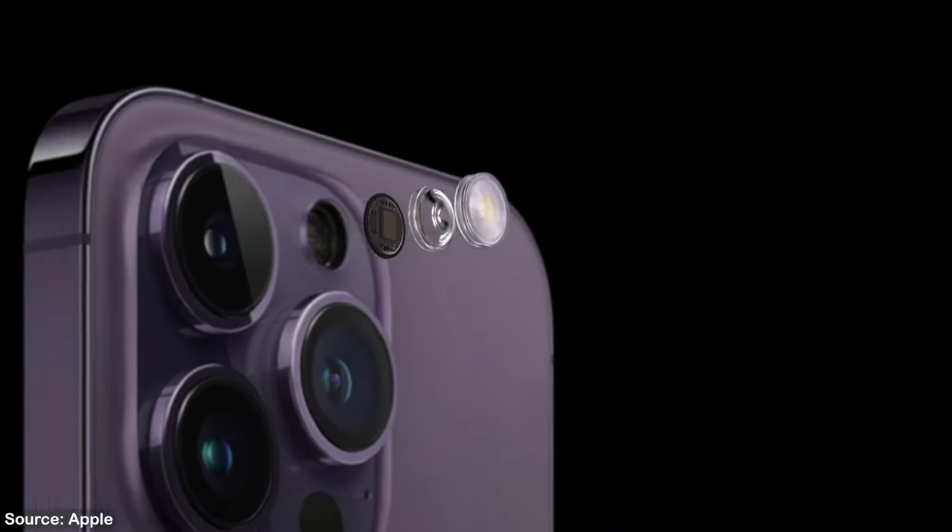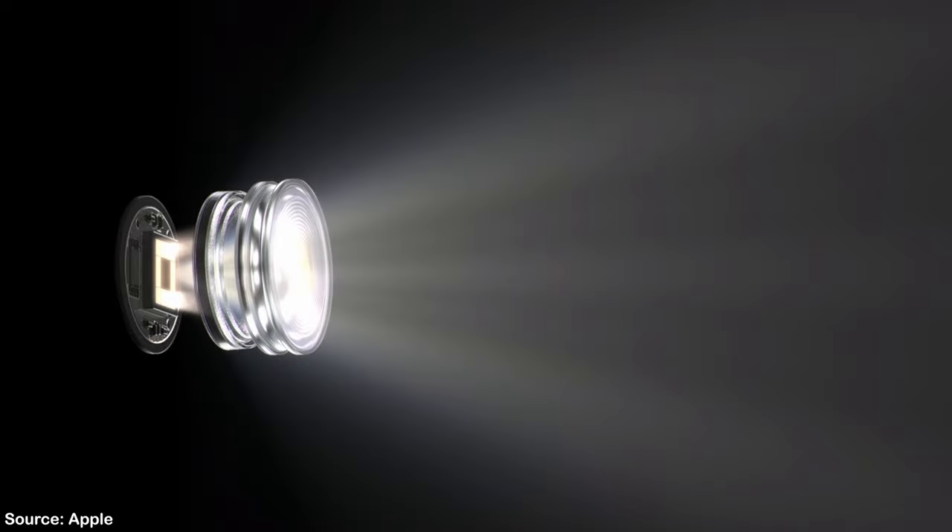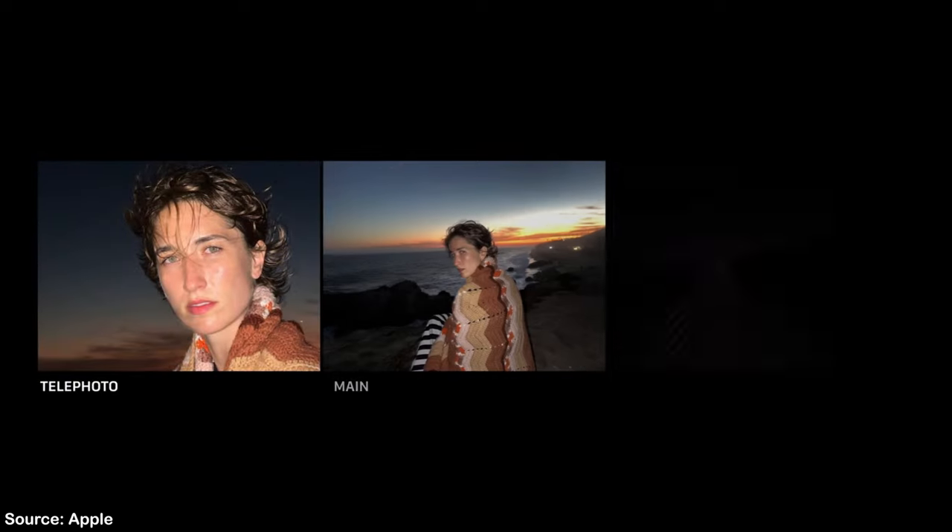They have also redesigned the flash to be more intelligent. It now knows the focal length that you're using to shoot your pictures and it turns up the brightness to the appropriate amount for optimal subject lighting.